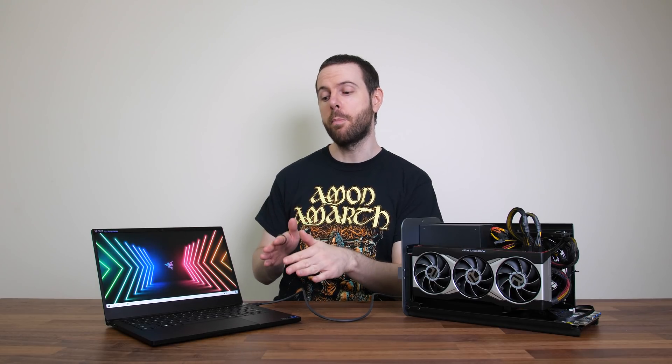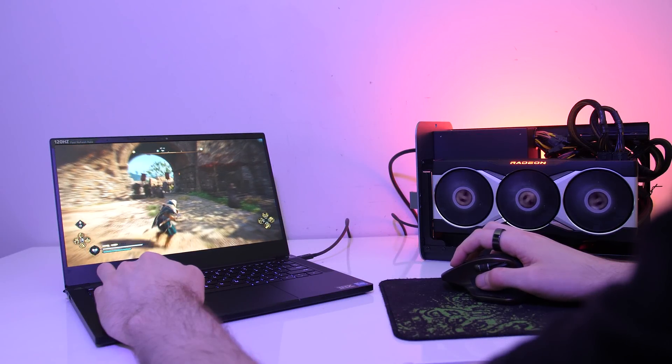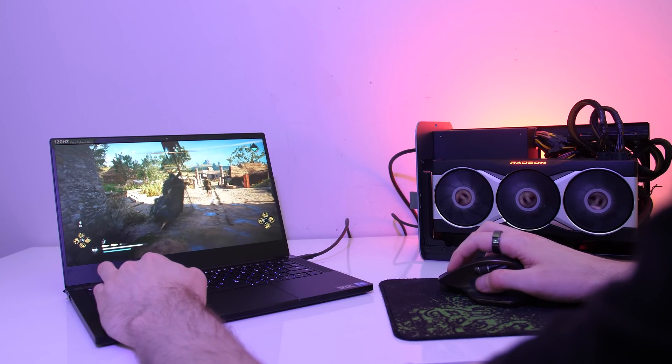This laptop will have some bottlenecks due to the weaker processor and Thunderbolt compared to a full desktop PC, but adding more GPU power like this is still cool. It's a niche solution for people that want to maintain one machine with portability and still have GPU power when docked at home. I've tested with an external monitor connected directly to the graphics card, as performance would be worse using the laptop screen.